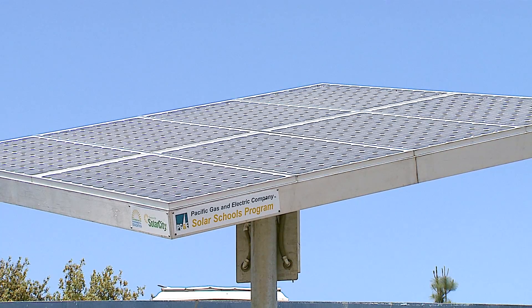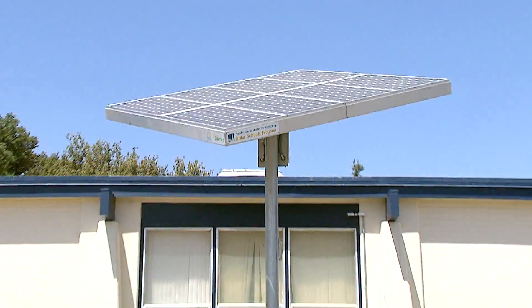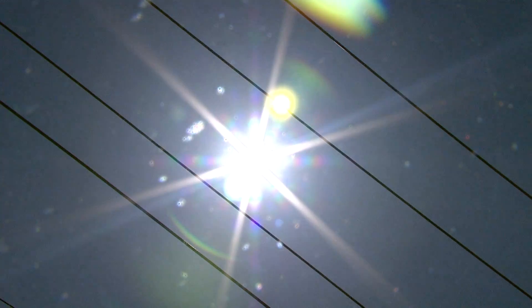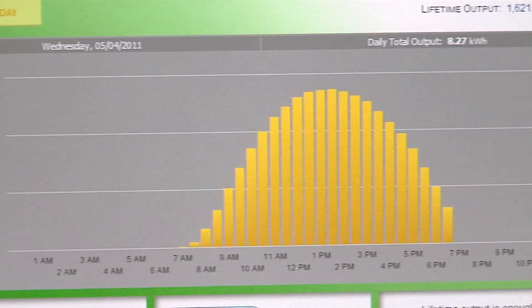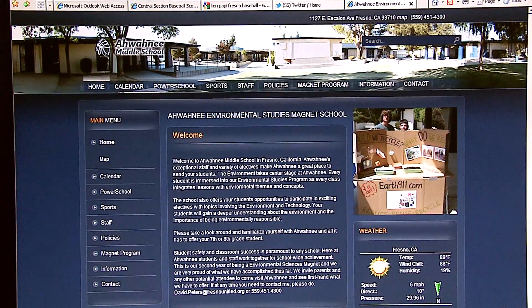What it provides us with is an opportunity for students to be able to see in real time how much power that panel is producing. Then they can compare that hour by hour to see what times of day more power is being produced. The solar panel is a teaching tool and not meant to produce mega kilowatts. What it's generating daily is part of the curriculum.